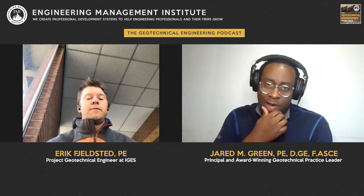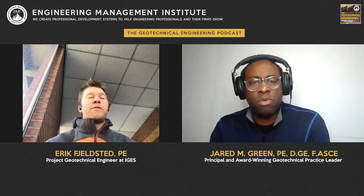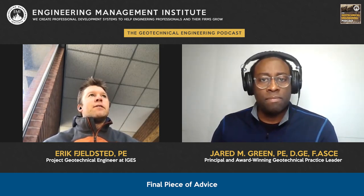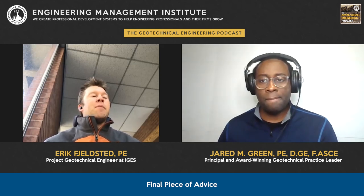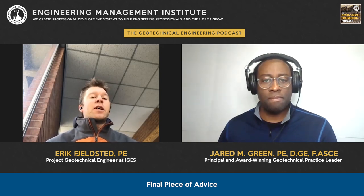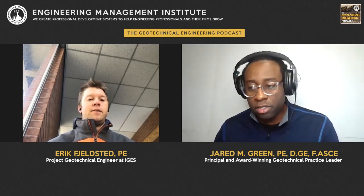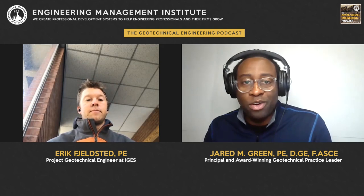We'll put a link to GEC 7 in the show notes for folks who haven't seen it before. The final piece of advice for geotechnical engineers: be willing to work with the contractors doing the job. You may come up with a design and something doesn't get done exactly right — be willing to look at the model and see if you can change something to make it work with what's out there, and not be so inflexible that problems arise. Engineers and contractors have to work together.